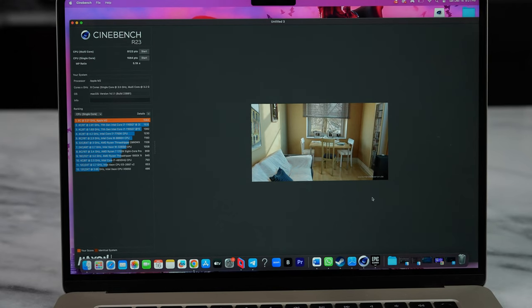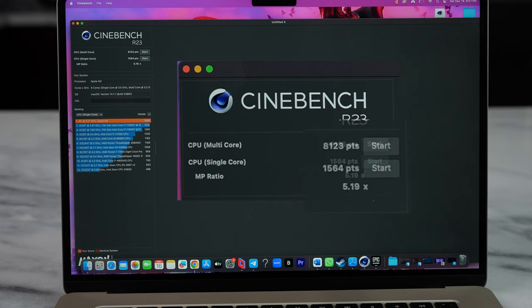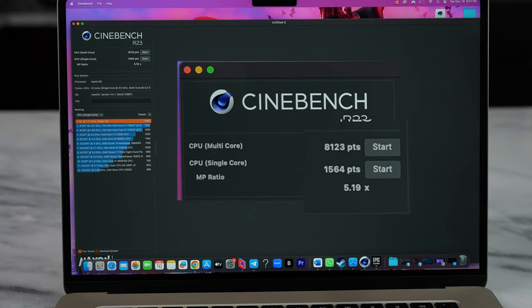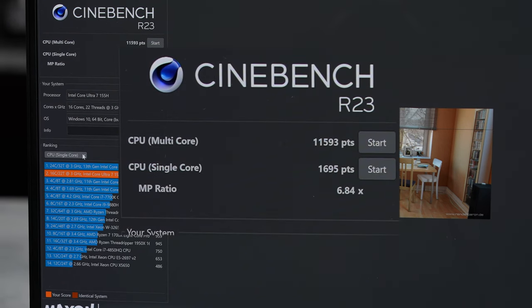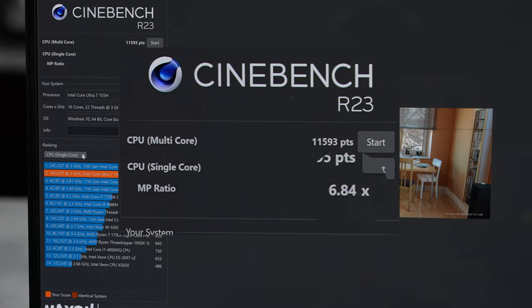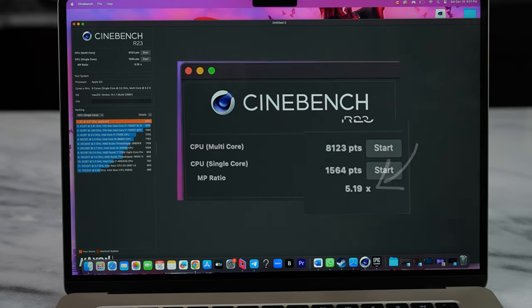Looking at the Cinebench R23 scores for the MacBook Air 15, we got a single-core score of 1,564 and a multi-core score of 8,123 — pretty impressive. But the Intel Core Ultra 7 has a single-core score of 1,695 and a multi-core score of 11,593, which already stacks up better. The MP ratio for the Core Ultra is 6.84 while for the MacBook it's 5.19. So, slightly better Cinebench scores — let's put it into some real-world testing.